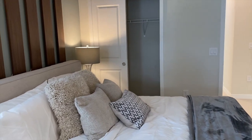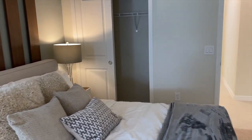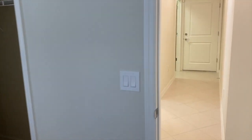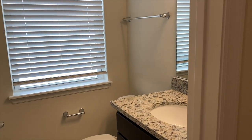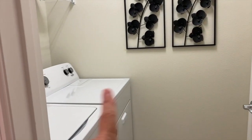People sometimes ask why it doesn't have a lot of closet space. Because it's a short-term rental, people only come with one or two suitcases at the max. Here is a half bath, there's the garage, and there's the laundry room.